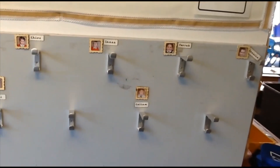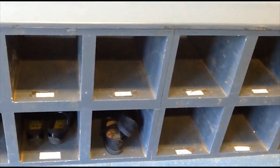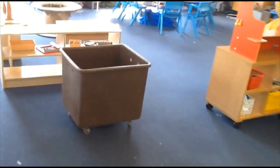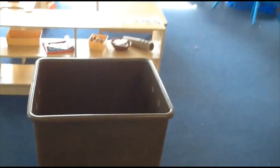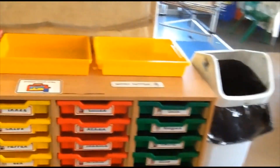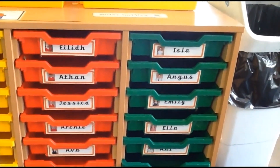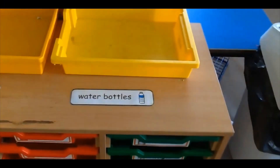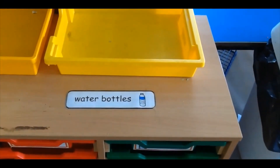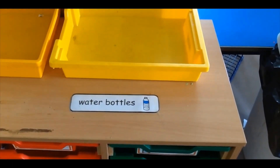Just like you had in nursery, you will have a peg to hang your coat up and a shoe box to put your outside shoes in. Our bags in primary one go in a bag box. What we do is take everything out of our bag that we might need and pop it into our own tray. You can pop your snack in and anything else that belongs to you. In primary one it's very important that you bring a water bottle to school every single day and keep drinking regularly throughout the day.